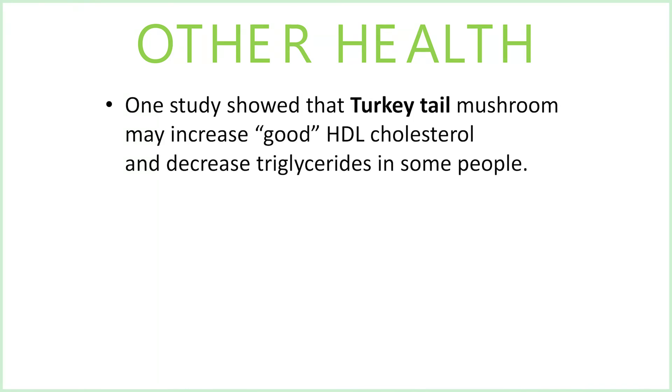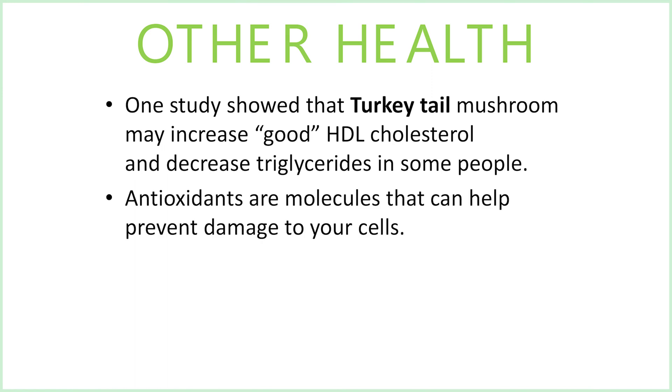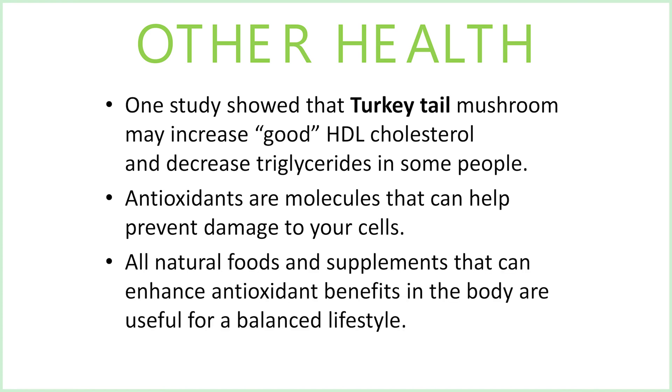For other health benefits, one study showed turkey tail mushroom may increase good HDL cholesterol and decrease triglycerides in some people. Antioxidants are molecules that can help prevent damage to your cells, so all natural foods and supplements that can enhance antioxidant benefits in the body are useful for a balanced lifestyle.